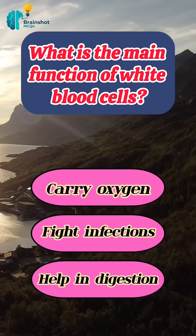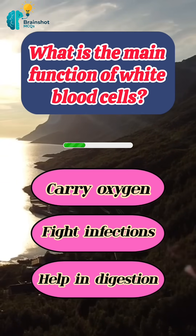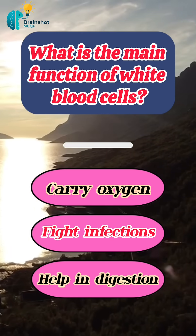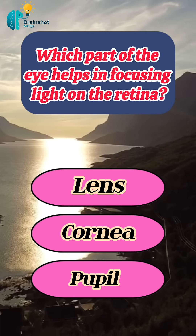What is the main function of white blood cells? Correct answer: fight infections. Which part of the eye helps in focusing light on the retina?